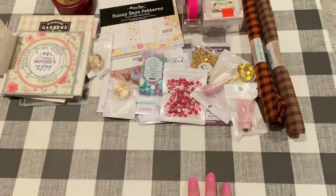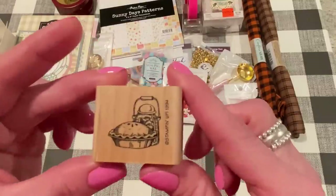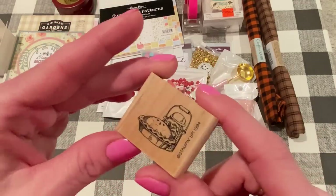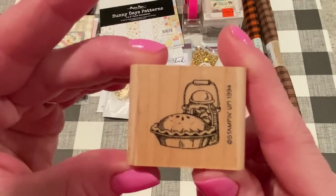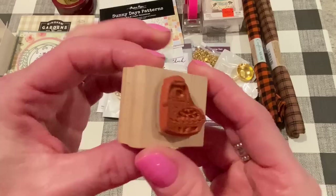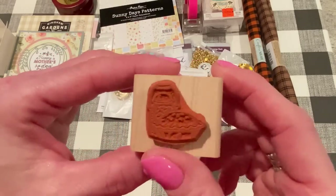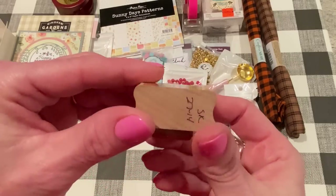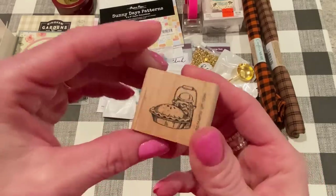From eBay I got this stamp from Stampin' Up — isn't that cute? I'm sure it came from a set, but this was offered individually. It's a cute little pie and like a jar of peaches in the background. I did use it, and I'll show you what I made in a second. It's in really good condition — somebody wrote on it, but that's fine.